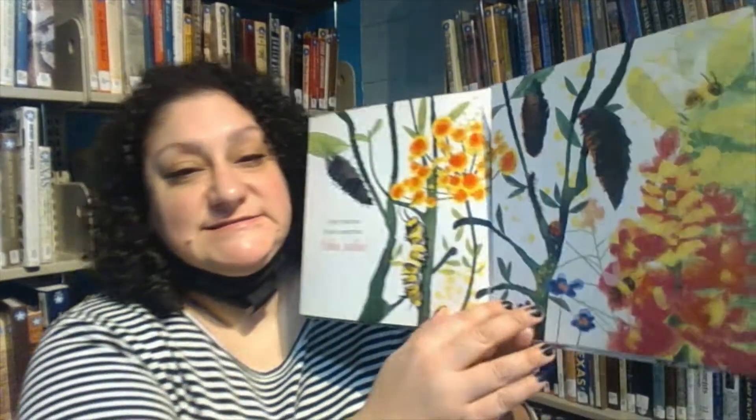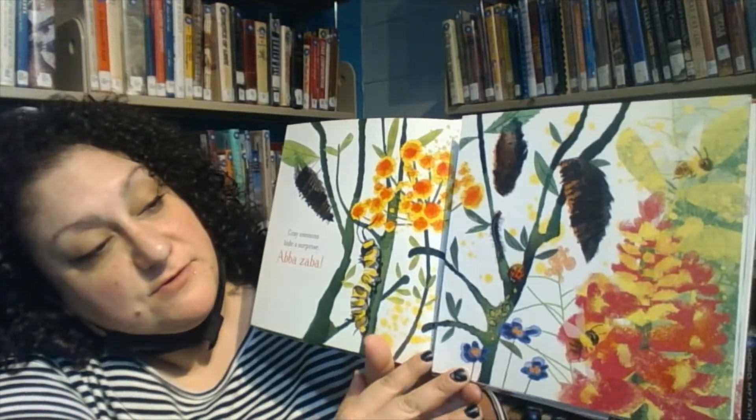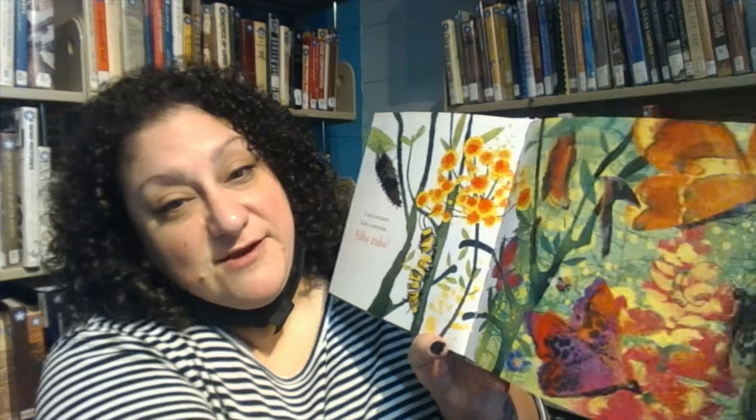Gray cocoons hide a surprise. Abba Zabba — Butterflies!